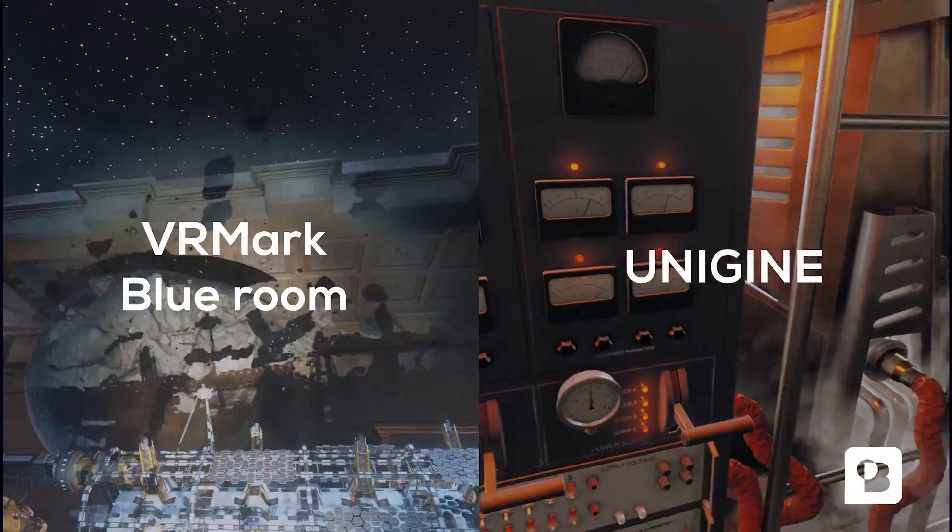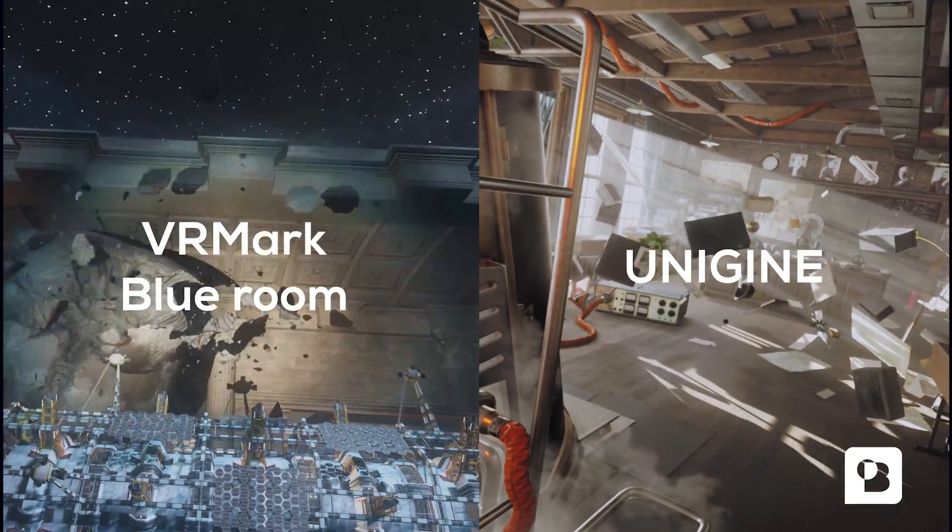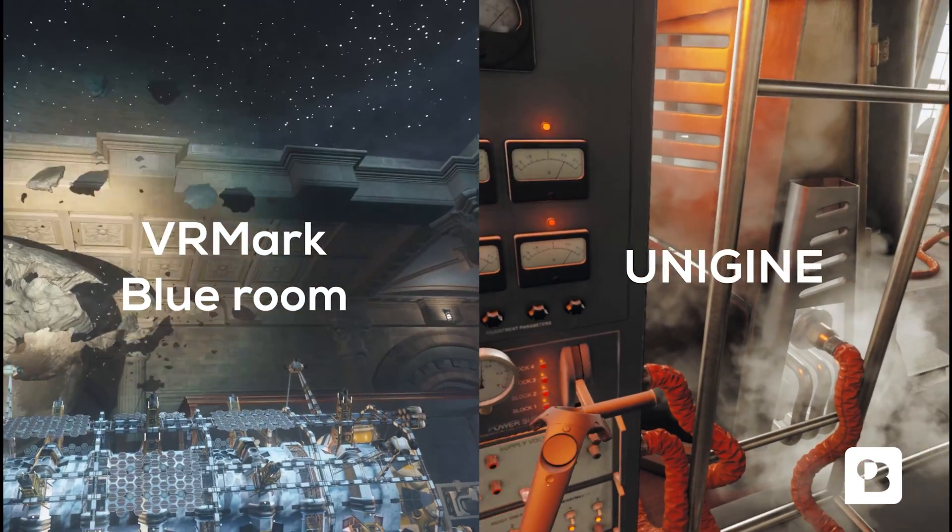Additionally we checked the impact of DLSS on performance and we had a look at ray tracing. So let's dive straight into the results.